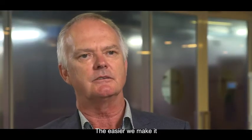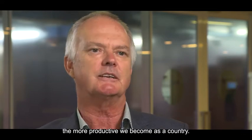The easier we make it for New Zealand companies to migrate to the cloud, the more productive we become as a country.